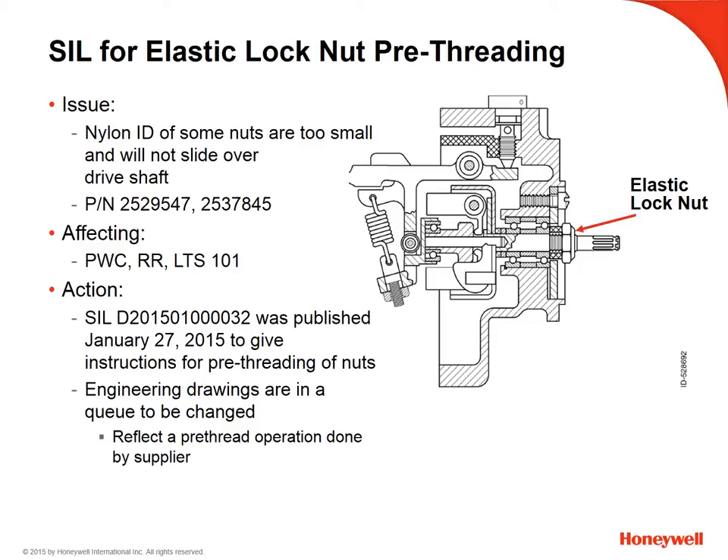This SIL is for the dry body elastic lock nut, part numbers 2529547 and 2537845, installed on Pratt & Whitney, Rolls-Royce, and LTS 101 fuel controls. The nylon ID of some nuts was found to be too small, causing an interference fit, making it impossible to install the nut by hand onto the spline shaft. The detailed procedure for pre-threading that nut is within this SIL. As a long-term fix, engineering changes to drawings are in a queue to be completed at a later date, and those drawing changes will include a pre-threading procedure to be completed by the part supplier.